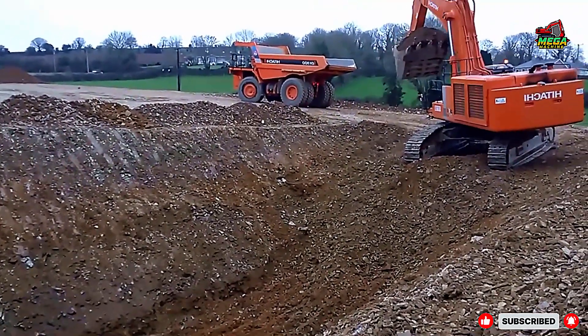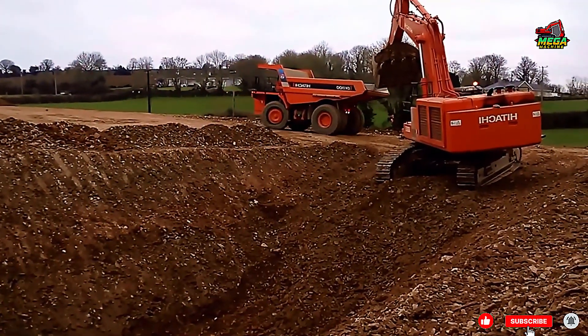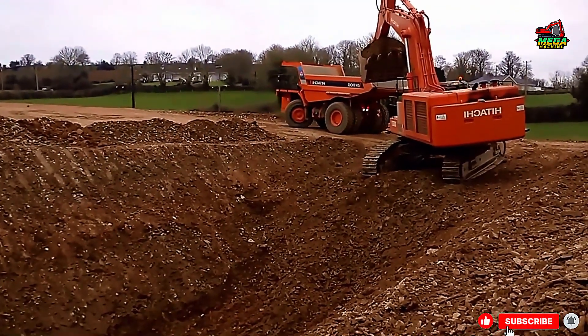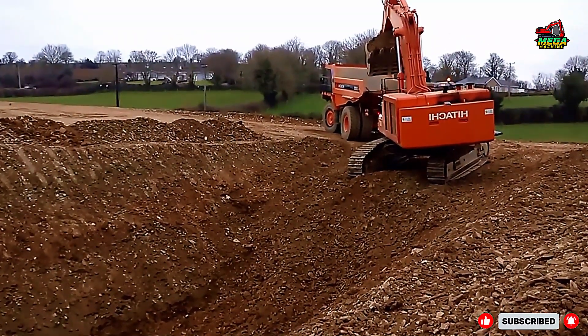Trenching creates space for drainage systems, utility lines, and the foundation that keeps roads strong and long-lasting. What you're about to see is not just digging — it's engineering precision in action, combining raw machine power with the operator's skills.